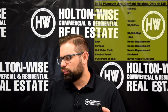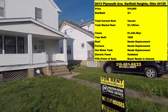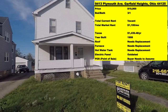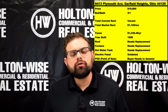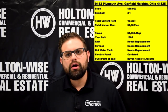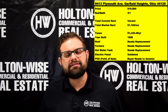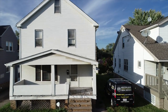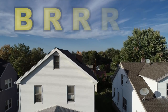9413 Plymouth Avenue, Garfield Heights. I have started the bidding off on this investment property at $19,900. This is a three bedroom, one bathroom house — this thing is huge. When it's all put together, this would rent for $1,100 a month. This property is perfect for investors looking to utilize the BRRRR strategy.